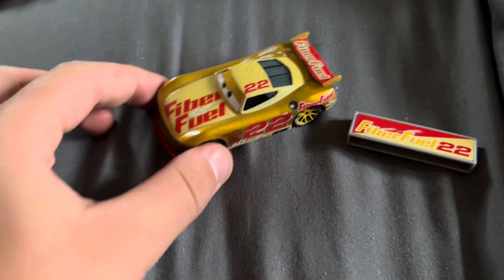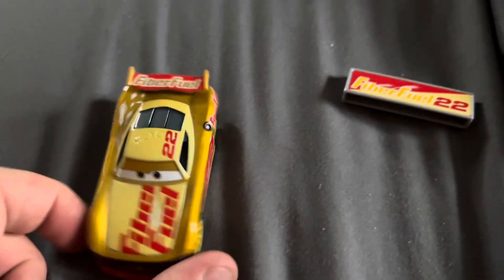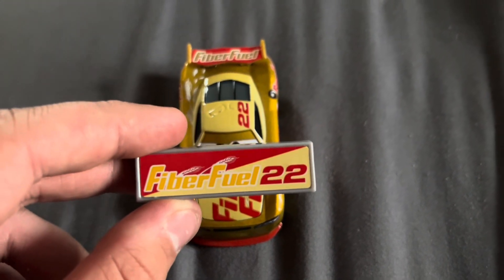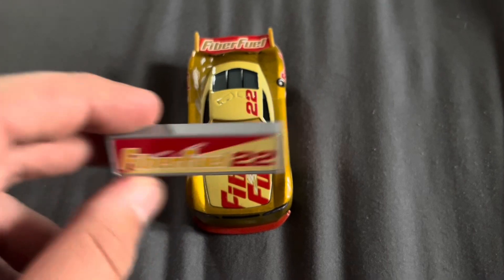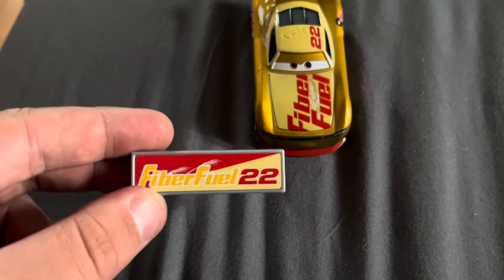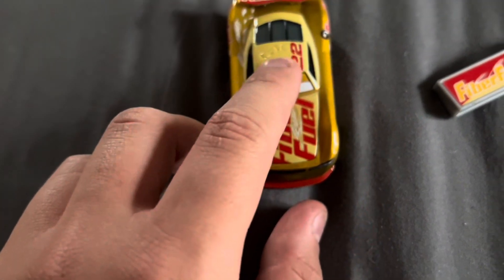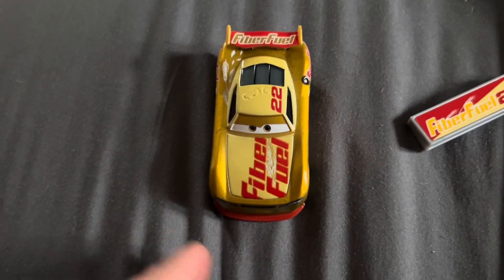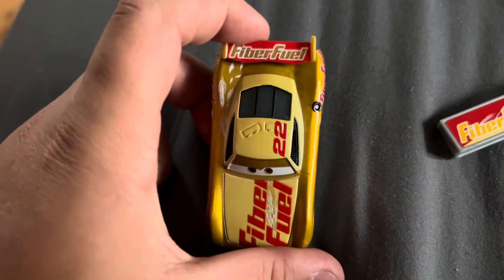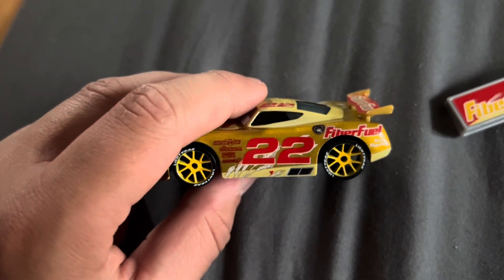Alright, so Go Go Lagano is out of the package — let's get a good look at him. As you guys can tell, all the cars come with this little accessory piece, not really quite sure what it's for, but they do. This is Fiber Fuel 22, so he's number 22. On the top, guys, get a good look at him — he has more of an italic style to him than the one in previous years.